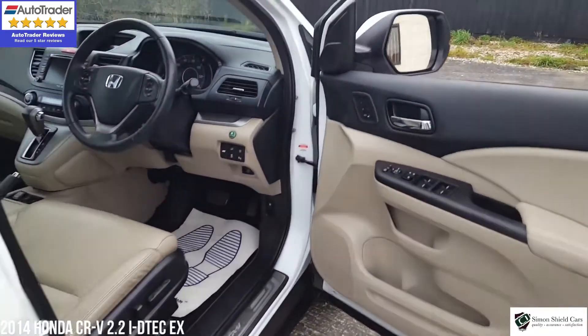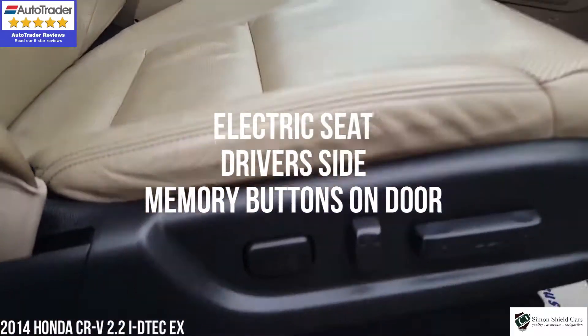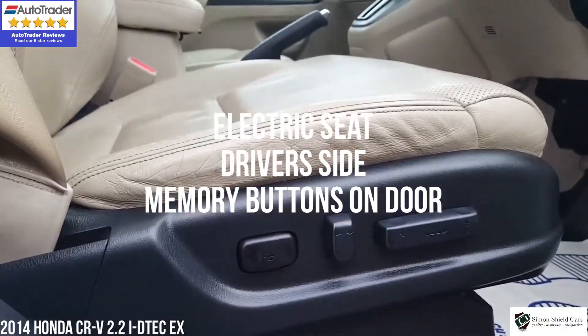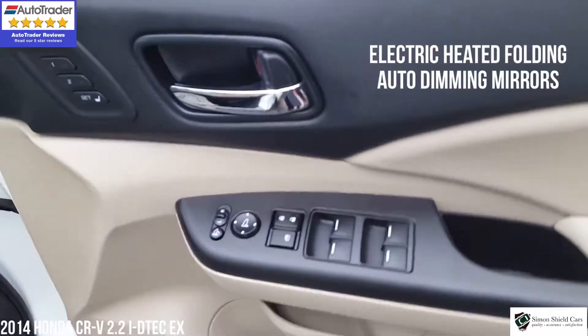Into the front of the car, electric seat on the driver's side with the normal switches there. And on the door here we've got the electric folding mirrors.